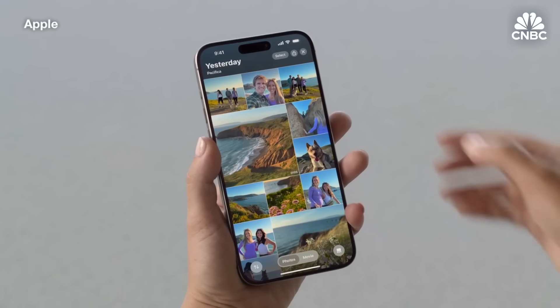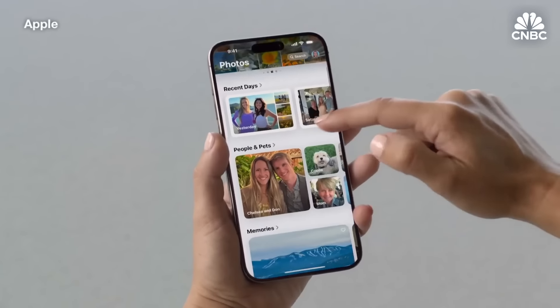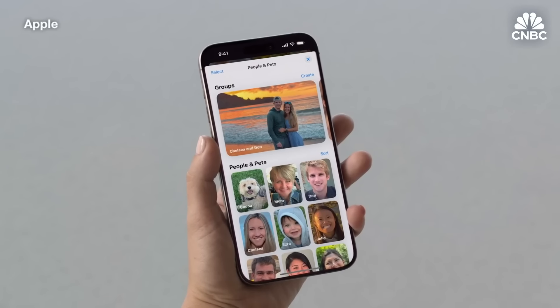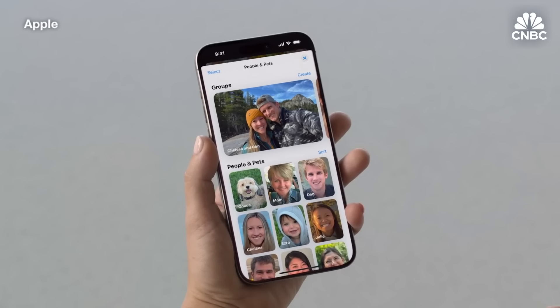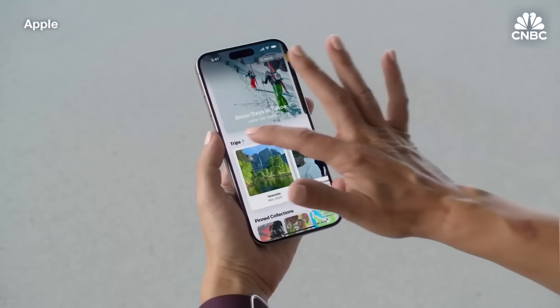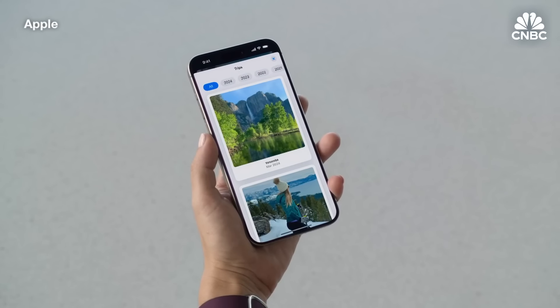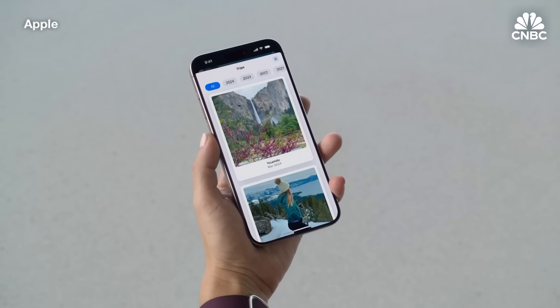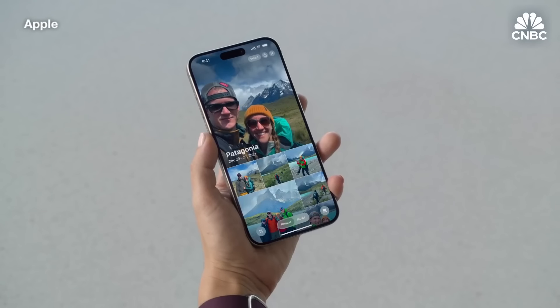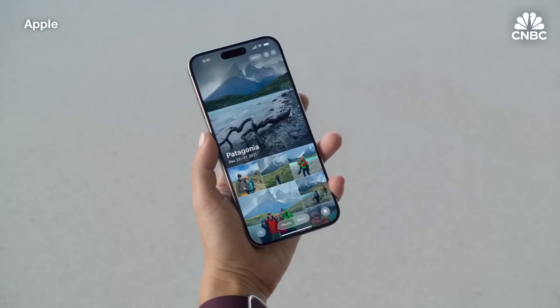When I want to find a specific person in my library, I head to People and Pets, and it now includes my favorite groups of people for the first time. Here's me with my husband Don and with my best friends. The new Trips section gathers all your memorable adventures in one place. I love that they autoplay, so I can remember my trips while I browse. I can quickly jump back in time and revisit a trip, like this one to Patagonia in 2021.